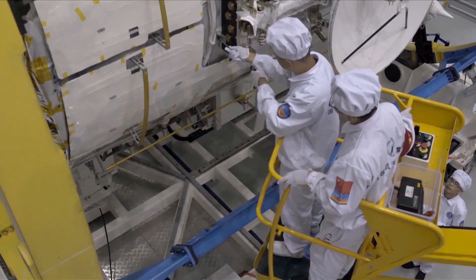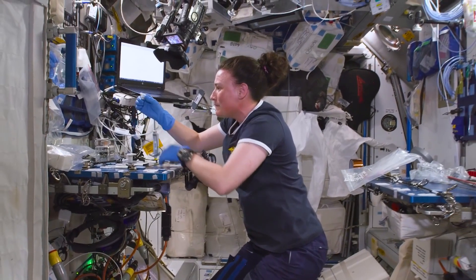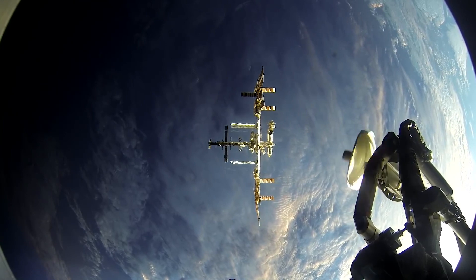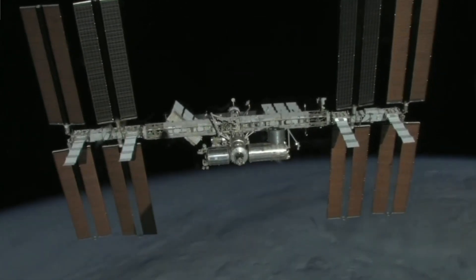The Mengtian Module, which joined the station in November 2022, is a twin of the Wentian and serves only as a research and experiment space. As far as space stations go, this is an incredibly rapid pace of construction. It took Russia and NASA two years just to get the ISS to a state where it was habitable, and it was a 10-year international endeavor for the ISS to reach completion.